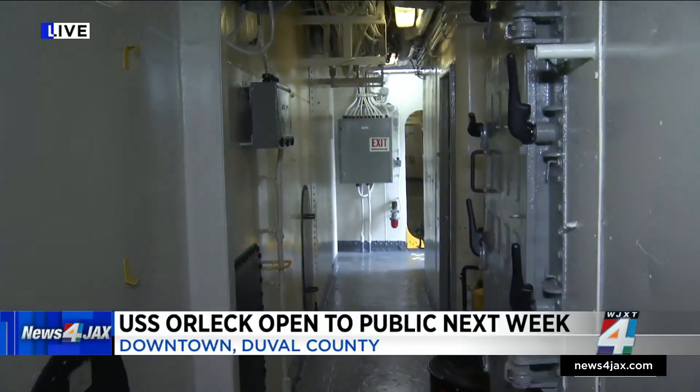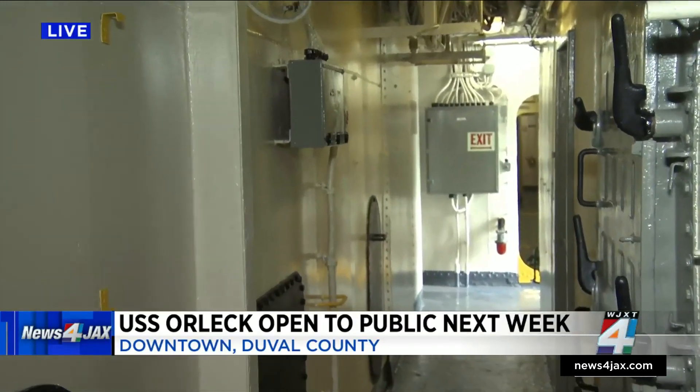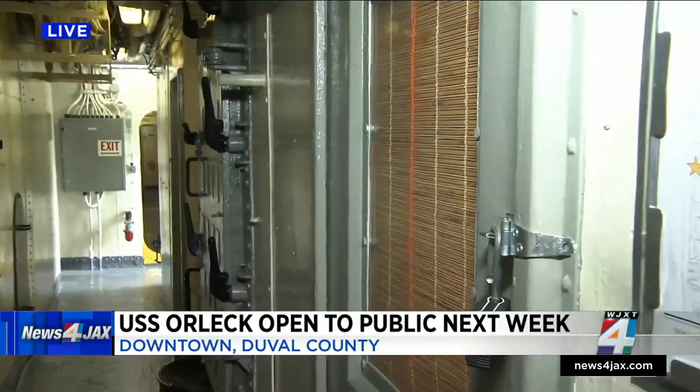The USS Orlick is the most decorated post-World War II ship, having fought in the Vietnam, Korean, and Cold War periods. Its service stretched nearly 80 years. People can get this history and get an idea of what life was like on the ship.